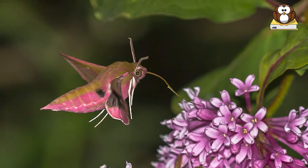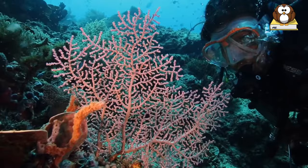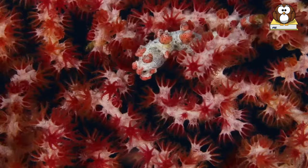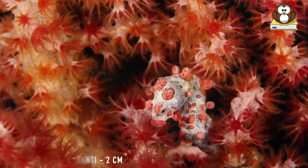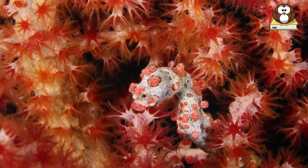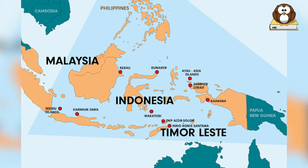Number 9: Pygmy Seahorse. As their name suggests, pygmy seahorses are tiny fish that are nearly indistinguishable from their habitats due to their size and extreme camouflage. Pygmy seahorses grow to an average size of about 2.5 centimeters from the snout to the tip of the tail — about the size of a human toenail. They are found in Southeast Asia in the Coral Triangle area.